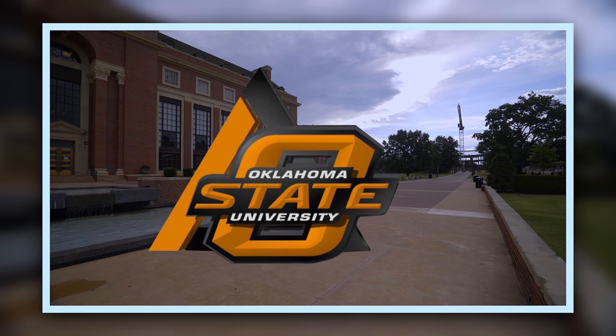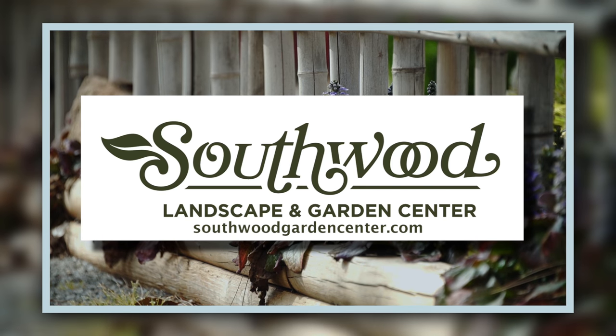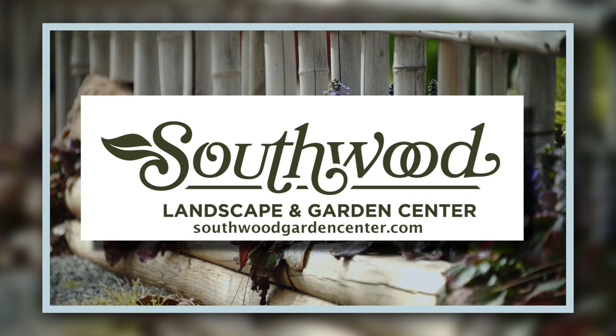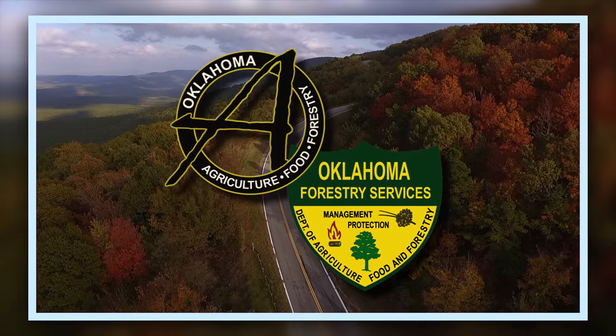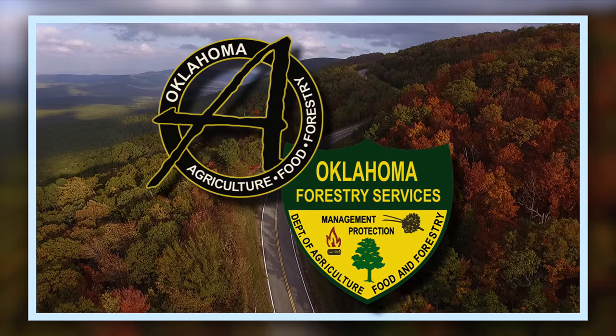Oklahoma Gardening is a production of the Oklahoma Cooperative Extension Service as part of the land grant mission of the Division of Agricultural Sciences and Natural Resources at Oklahoma State University, dedicated to improving the quality of life of the citizens of Oklahoma through research-based information. Brought to you by Southwood Landscape and Garden Center, Tulsa's source for great gardens, SouthwoodGardenCenter.com, and the Oklahoma Department of Agriculture, Food, and Forestry, helping to keep Oklahoma green and growing.